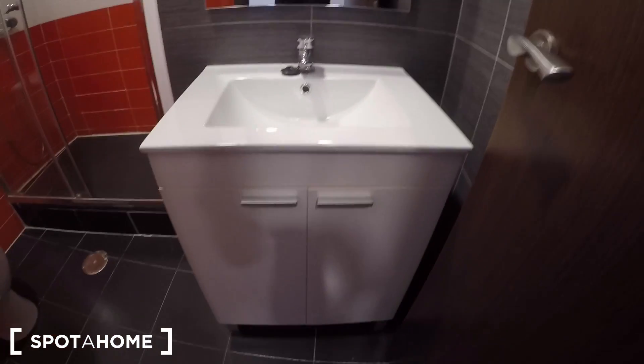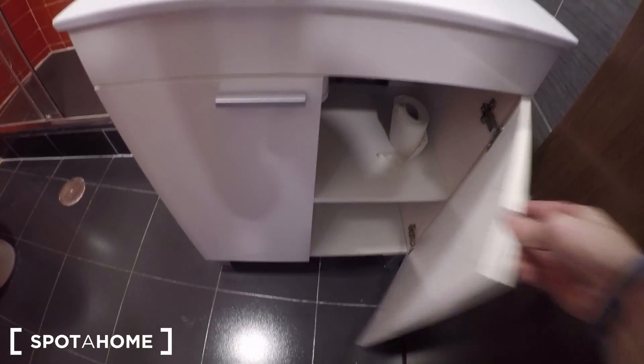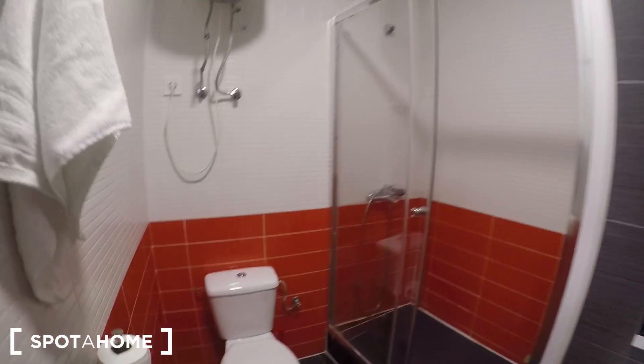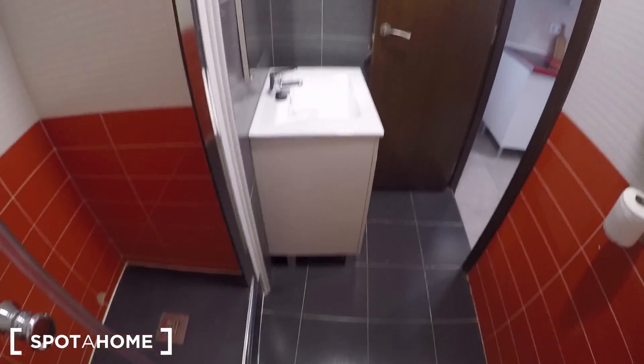Let's start with the bathroom, because it's the only thing that is separated. Here we have the sink, some cupboards to keep your beauty products, a mirror, the toilet, and the shower. You have the boiler here in the bathroom, so you will never get noises from it in your bedroom. I like the colors — it brings happiness to the apartment. It's comfortable and spacious enough for this studio.